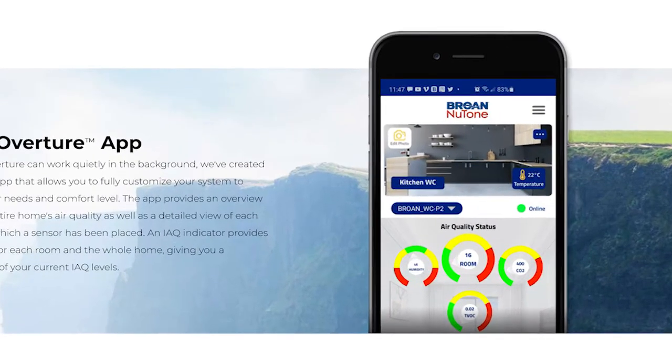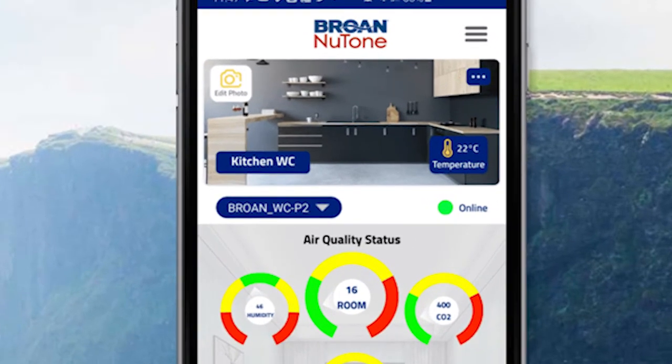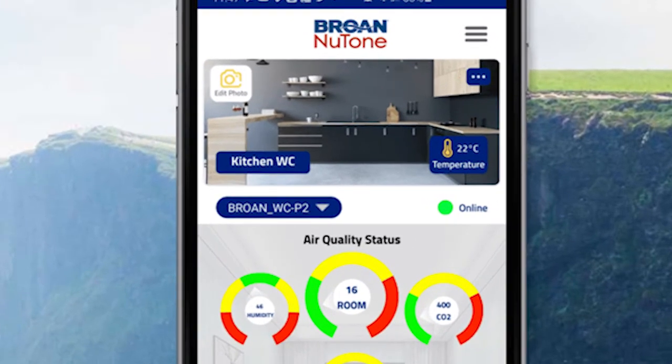Is that something that can also be controlled on a phone app, or is it a wall mounted unit? The Overture has its own smartphone app that is downloadable, and you can fully interact with all the systems through the Overture app. It monitors and displays, so you truly know in real time what is going on with the indoor air quality in your home.